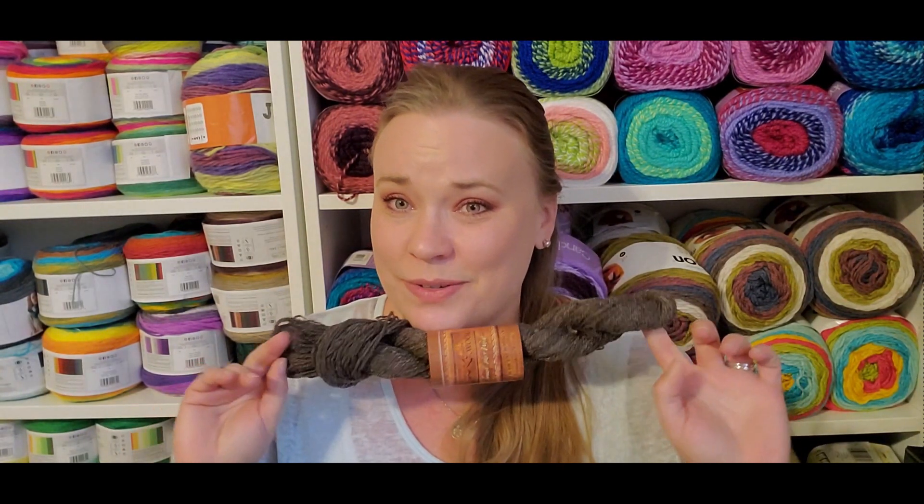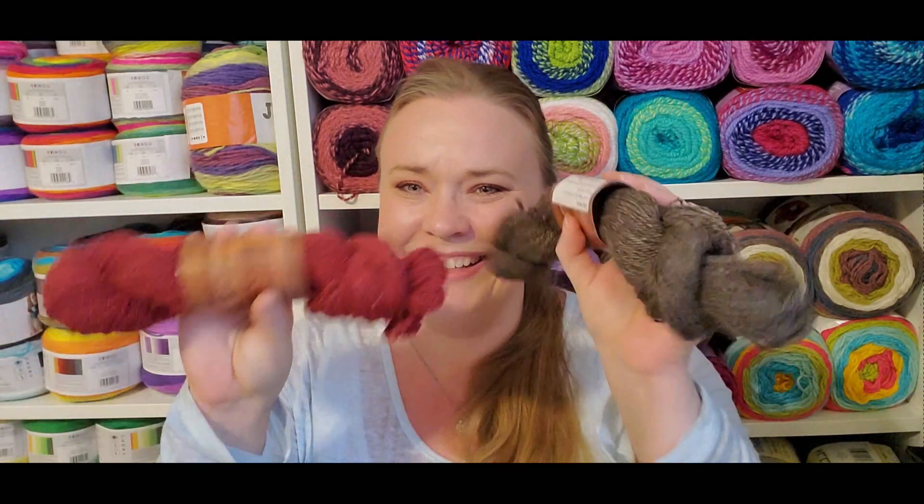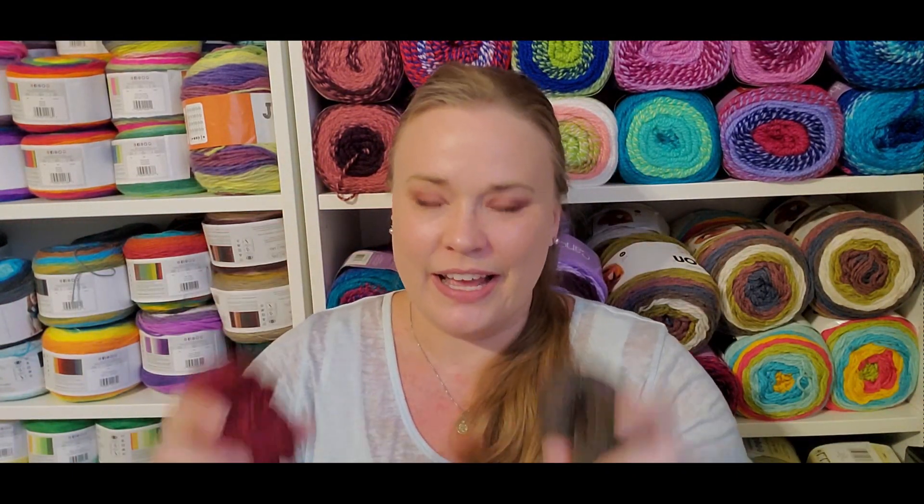The downside: my yak blend hank was short. It only came with 1.3 ounces when I picked it up — the ball band and everything just didn't feel right. The density felt way off and the weight literally felt completely different. I did reach out to them and they got back to me last night. I was going to film an addendum today but decided to just re-film the whole thing.